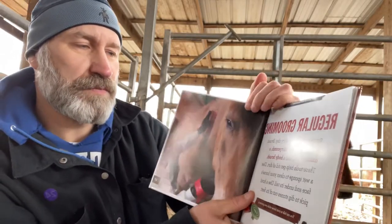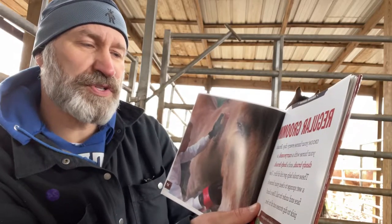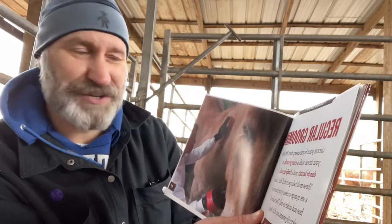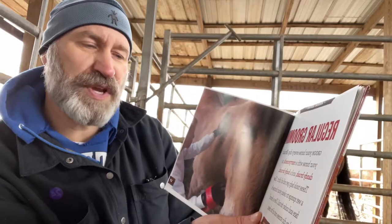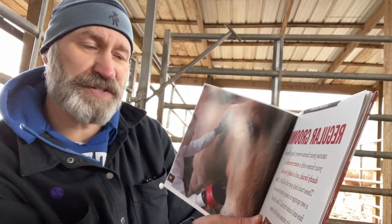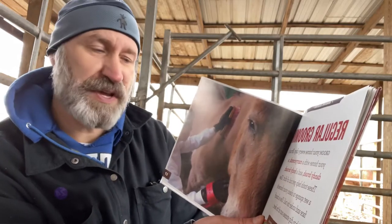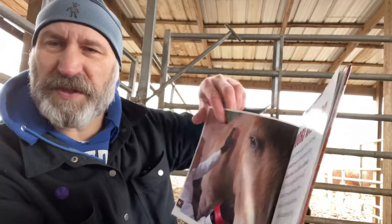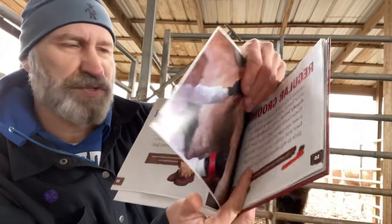Regular grooming. Groom your horse every day. Brush your horse with a curry comb, a dandy brush, and a body brush. These tools help get rid of dirt. Use a wet sponge to clean your horse's face and under its tail. Use a hoof pick to dig stones out of its feet. Some people like to talk to the horse while they do this — the horse gets used to them.